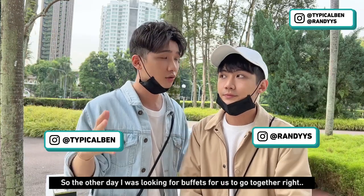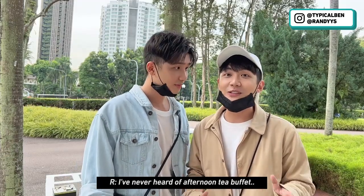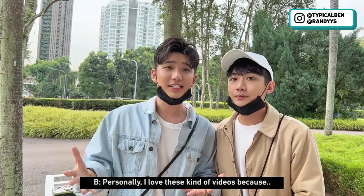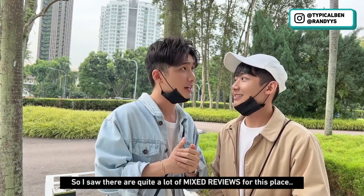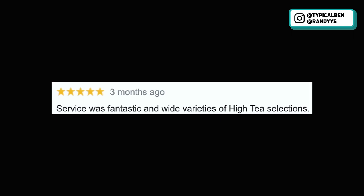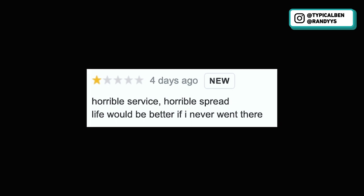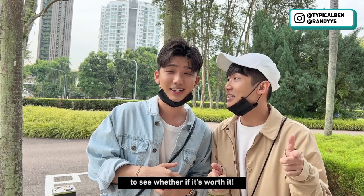Hi guys, so the other day I was looking for buffets for us to go together, and I saw this afternoon tea buffet. I've never heard of an afternoon tea buffet, so I think this is the only afternoon tea buffet in Singapore. I thought, why not go check it out? Personally, I love this kind of video because we can get to experience new stuff and share with you guys. I saw that there are quite a lot of mixed reviews for this place, so it's quite interesting for us to go find out whether it's worth it. Let's go!